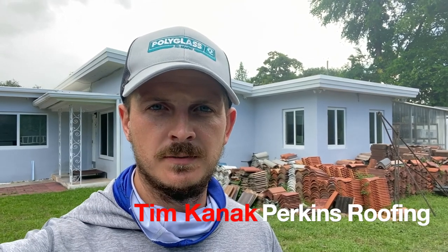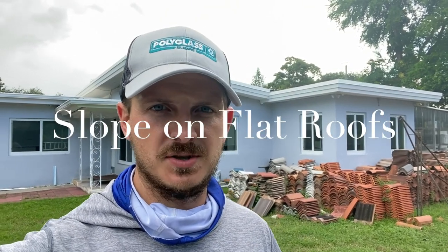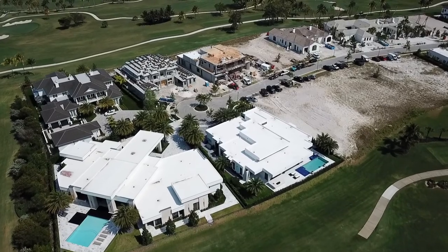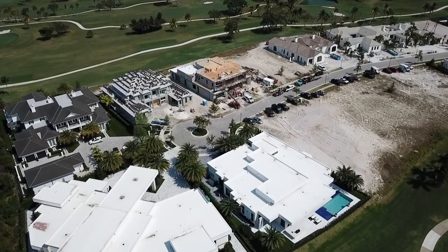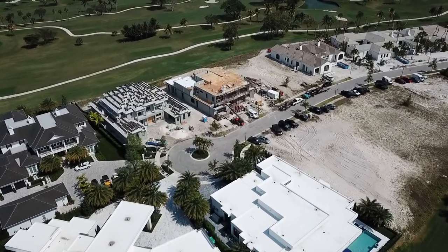Hey guys, Tim with Perkins Roofing here, and today we're going to talk about flat roofs and the sloping of flat roofs. Flat roofs in modern style homes are very popular today when it comes to construction, but something that some people overlook is that flat roofs still need some sort of slope to avoid any ponding water from ending up on the roof.